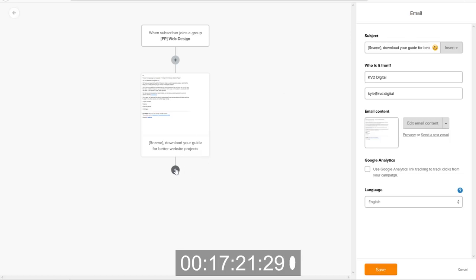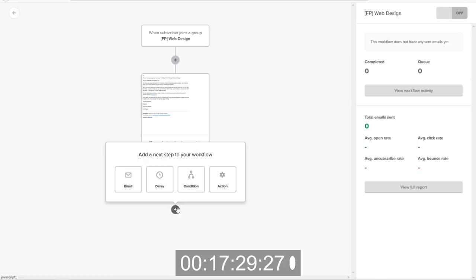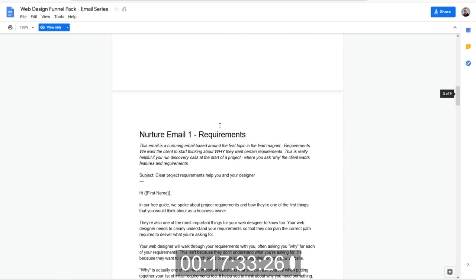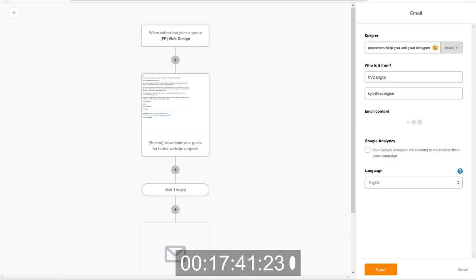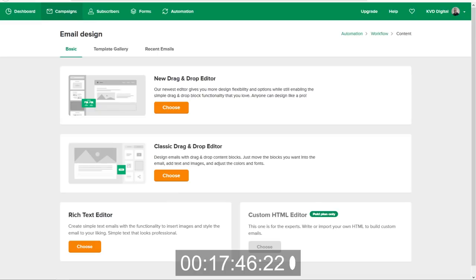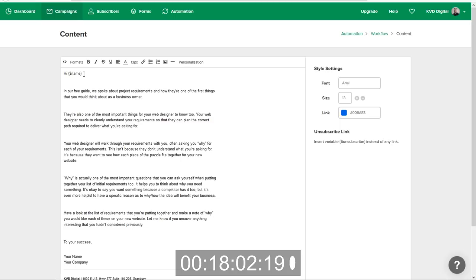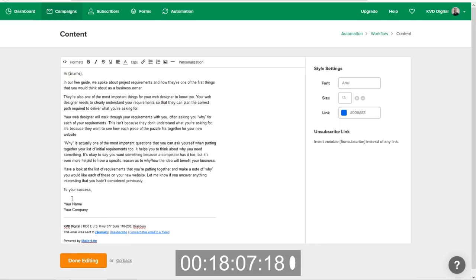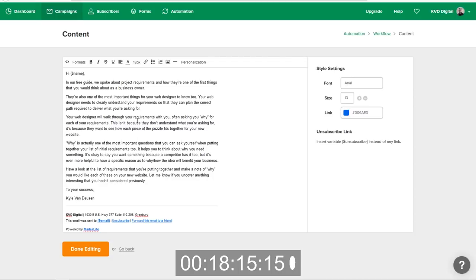Now we want to decide what to do next — I'm going to add a delay of one day and save it. Then I'm going to add my next email. So let's take a look at what we've got — nurture email number one. Here is the subject line — we'll copy that, paste it in, and design our email. We'll copy the body text, go into the rich text editor, paste it in, grab the correct merge tag, and fix all those extra returns. Then we'll change the sign-off to Kyle Van Dusen. This one looks all good to go — done editing.